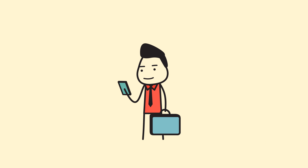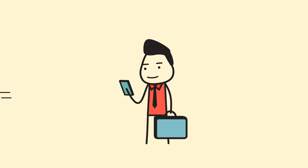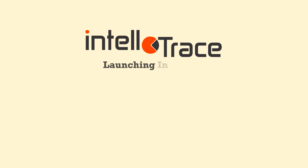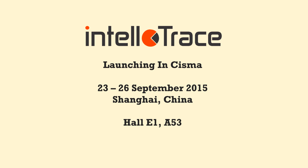Intelligence available on your phone, so you can access it from anywhere in the world — from a cabin room to a holiday at Bahamas. IntelloTrace launching at CISMA 2015. Be there!